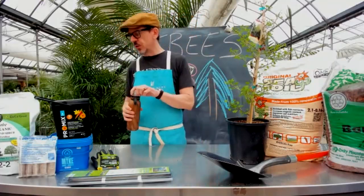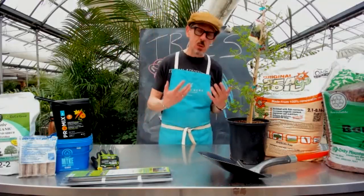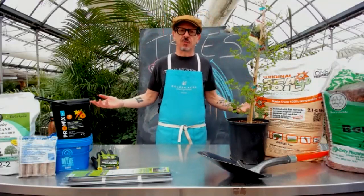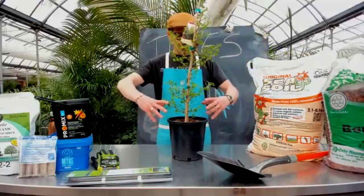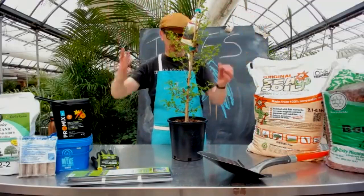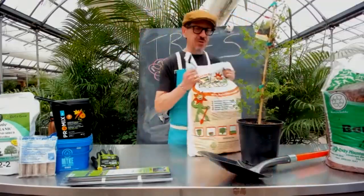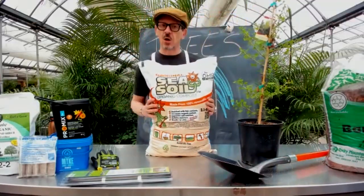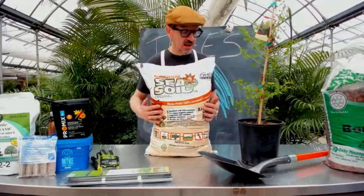The vast majority of the time, the soil you've got is going to be fine — it just might be dormant. Trees are notoriously hardy, and I need my tree to develop good roots and a good foundation, because those roots are what the whole house is built on. The best thing you can do is get Sea Soil. We love this product — it's Canadian, organic, and comes from Vancouver Island.